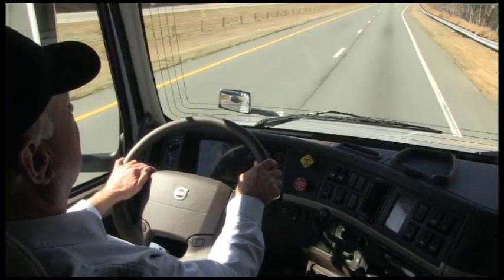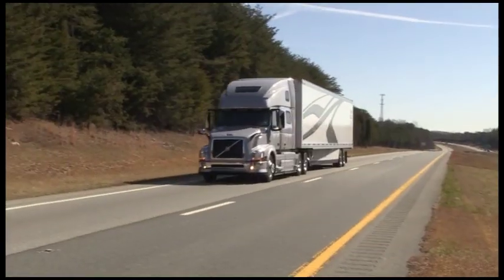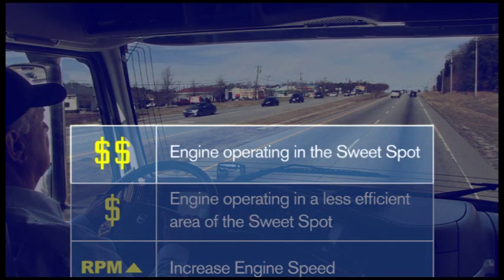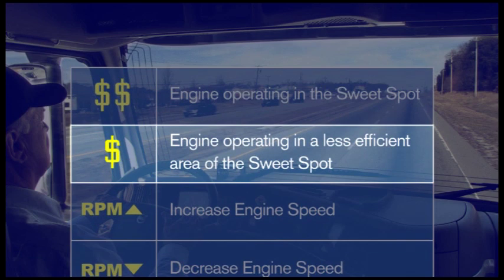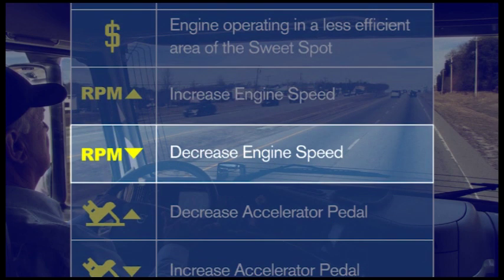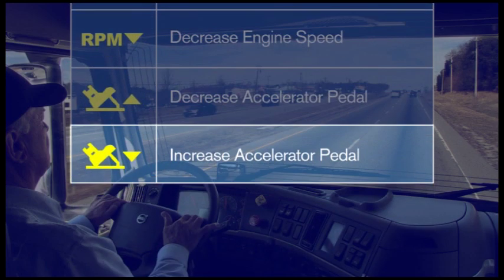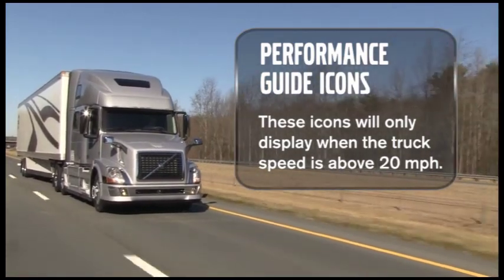Performance Bonus Guide displays icons in the bottom bar of the DID to indicate when and how much to apply the throttle, and whether to upshift or downshift. The Double Dollars icon means the engine is in the most efficient area of the sweet spot. The Single Dollars icon means a less efficient area. The RPM Up icon means increase engine speed by downshifting or applying more throttle. The RPM Down icon means decrease engine speed by upshifting or applying less throttle. The Pedal Up icon means back off the throttle; Pedal Down means apply more throttle. These icons only display when truck speed is above 20 miles per hour.